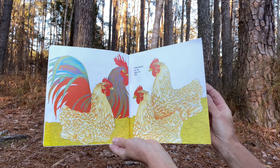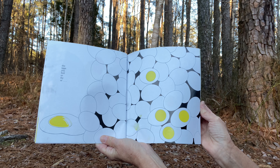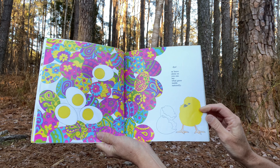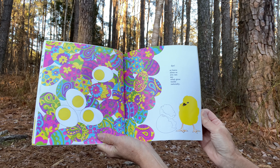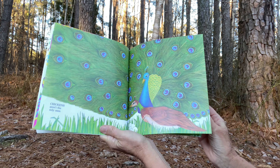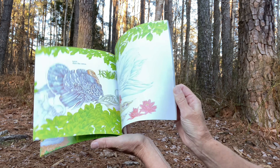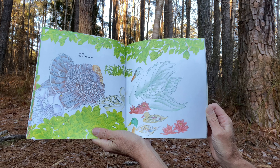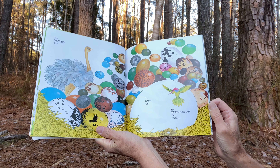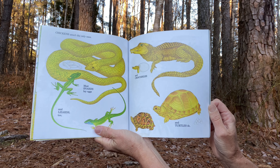Chickens lay the eggs you buy, the eggs you boil, or fry, or dye, or leave alone so you can see what grew inside naturally. Chickens aren't the only ones. Every bird, wild or tame, does the same. The ostrich lays the largest egg, the hummingbird the smallest. Chickens aren't the only ones.